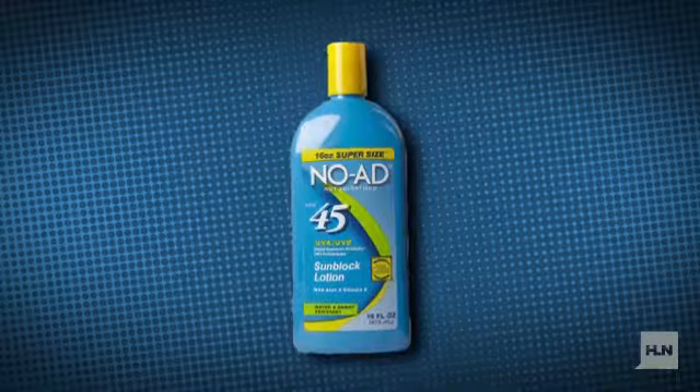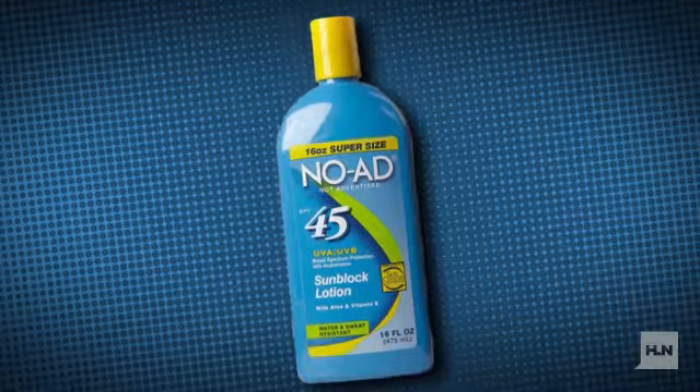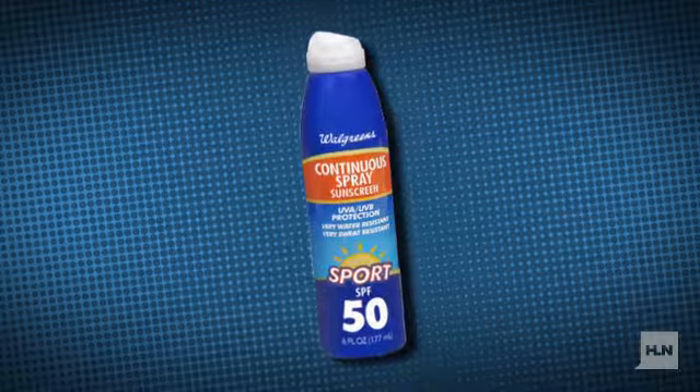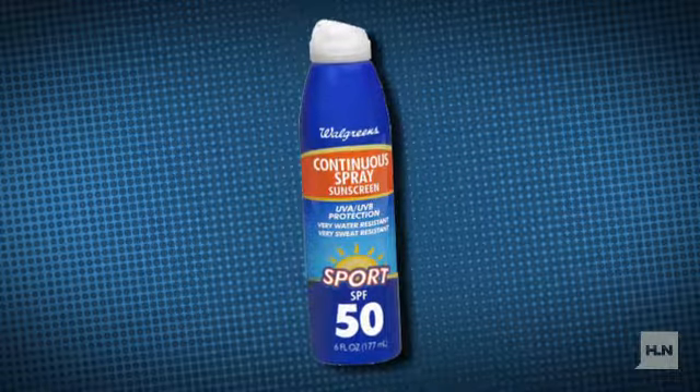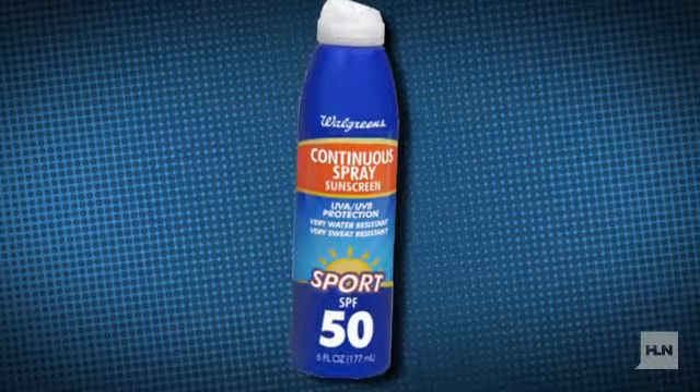Two top performers were deemed CR Best Buys for their value. No Add with Aloe and Vitamin E SPF 45, the least expensive of all the sunscreens tested at 59 cents an ounce, and Walgreens Continuous Spray Sport SPF 50, which costs $1.39 an ounce. Both earned high marks for the protection they offer.